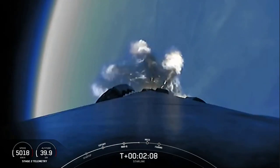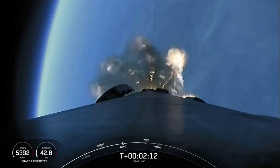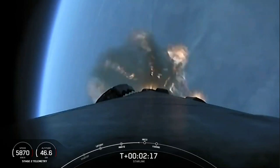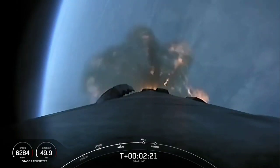We've got some awesome views on the screen. Such a beautiful morning. We're just about 15 seconds away from those three events: MECO, stage separation, and SES-1.